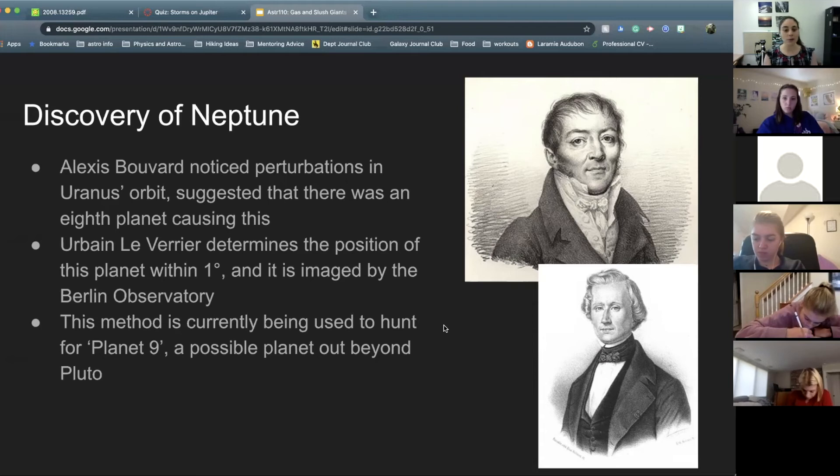Urbain Le Verrier used this to determine the position of this eighth planet within one degree — that's pretty small on the sky; your thumb is about half a degree, the moon is about half a degree. He was able to say there should be an eighth planet right there, based on the gravitational effects it had on Uranus. They were able to find it because we knew where to point — we looked right where Neptune should be and found it.